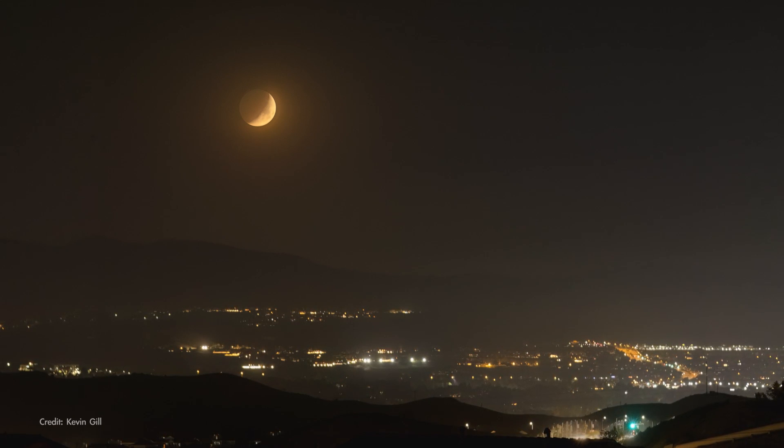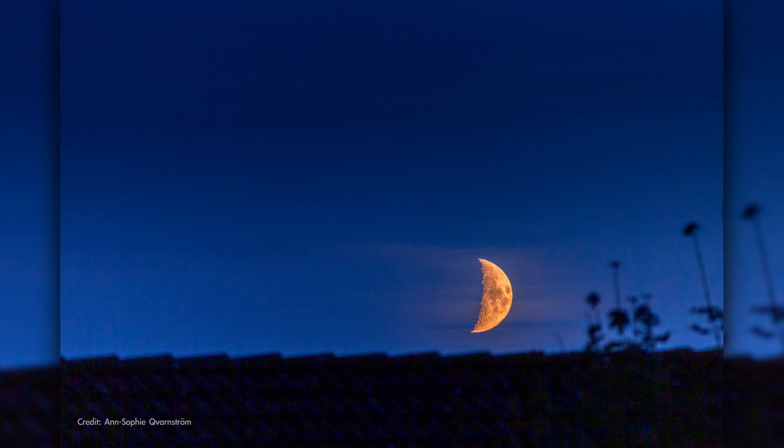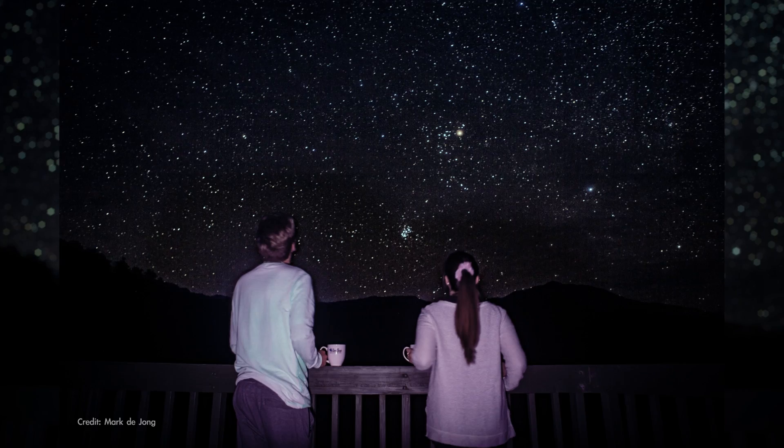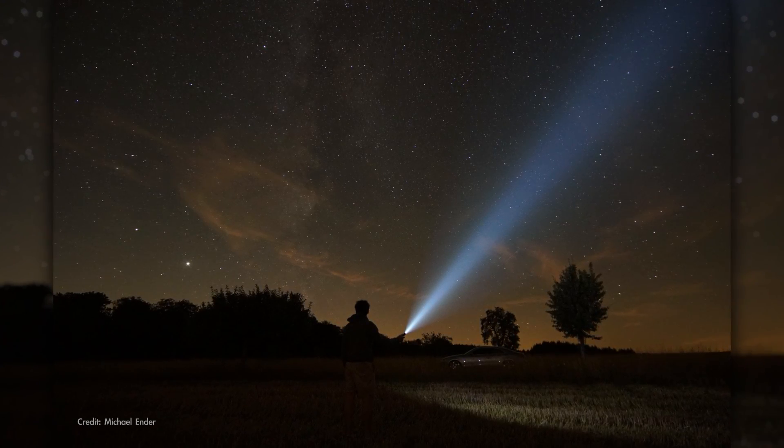This year the Moon is near its first quarter phase on the peak night. It sets just a couple of hours after nightfall, so it won't interfere with viewing the Leonids. So bring a warm drink, bundle up, and enjoy your time searching for meteors in the November sky.